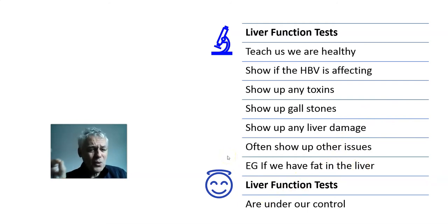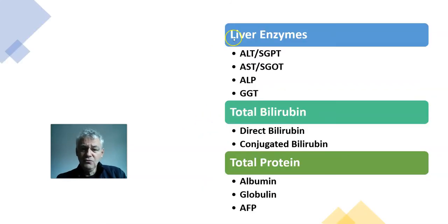The most important thing about liver function blood tests: they are yours to control. You don't just watch them — you decide them. Many, many times you can choose them.